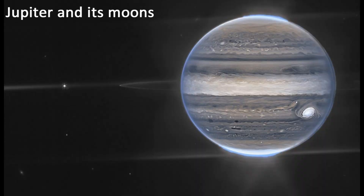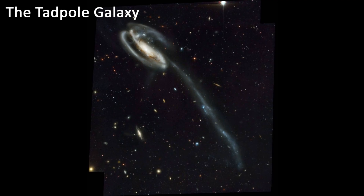Jupiter and Its Moons. This image shows Jupiter and its four largest moons: Io, Europa, Ganymede, and Callisto. The image also reveals Jupiter's Great Red Spot, a giant anticyclonic storm that has been raging for centuries.